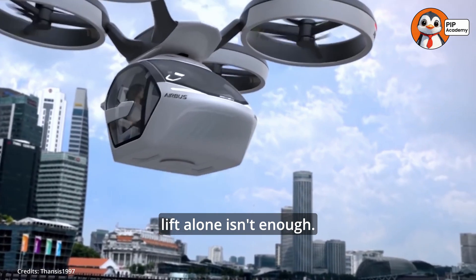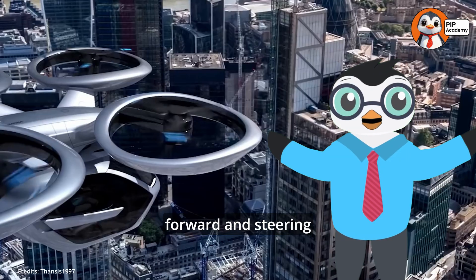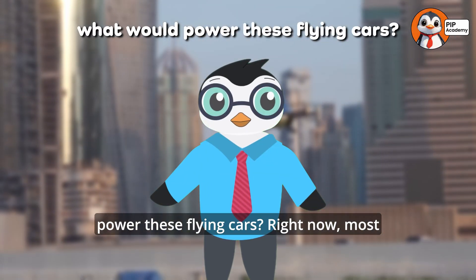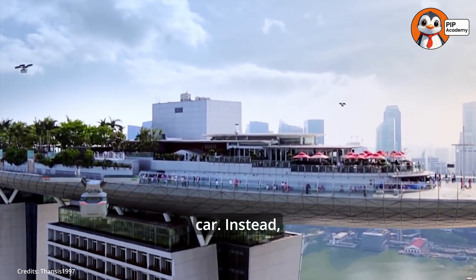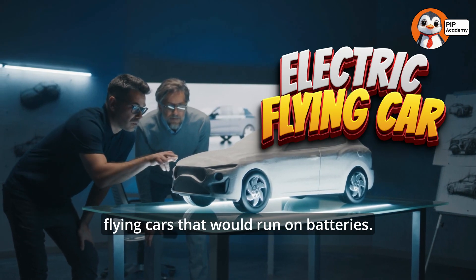But lift alone isn't enough. These cars also need thrust to move forward, and steering controls to turn in the air. And here's a big question: what would power these flying cars? Right now, most cars run on gasoline. But that wouldn't work well for a flying car. Instead, scientists are designing electric flying cars that would run on batteries.